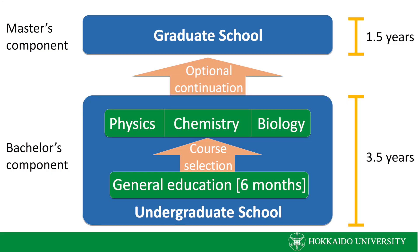The full program is divided into a four-year Bachelor's component and a two-year Master's component, bringing the total time of the normal course to about six years. However, highly motivated students will have the opportunity to complete the Bachelor's program in 3.5 years and the Master's program in 1.5 years, making the total five years.